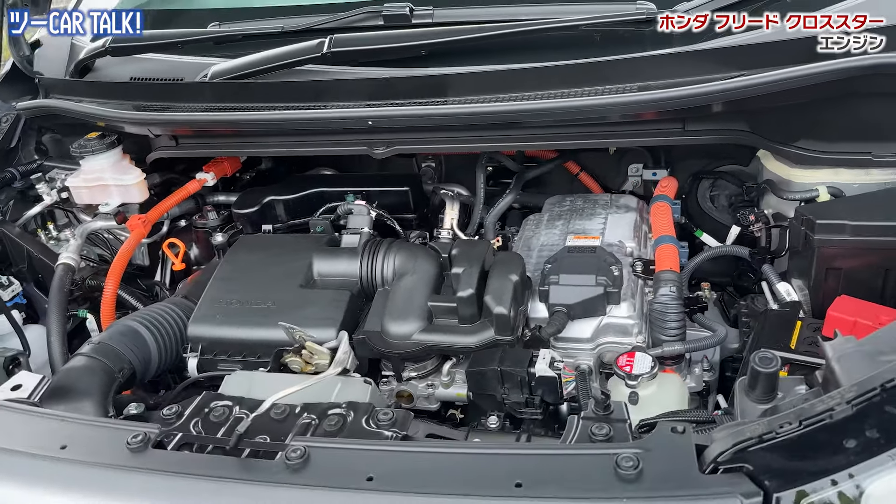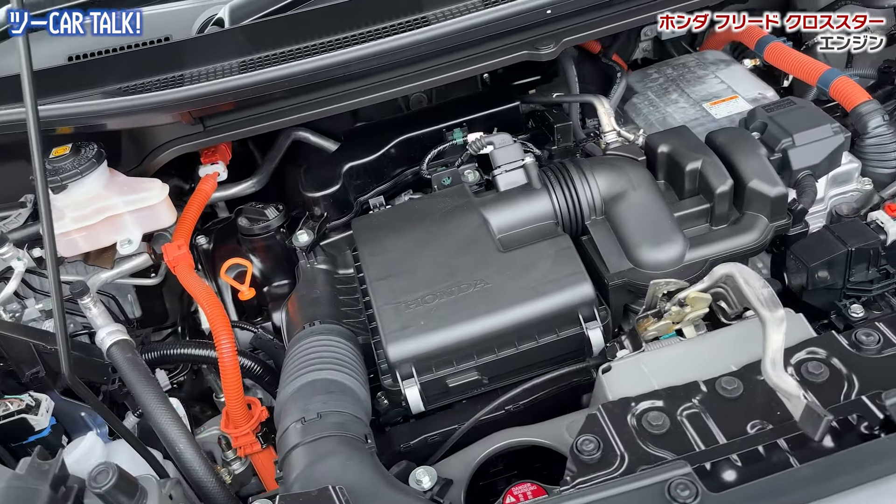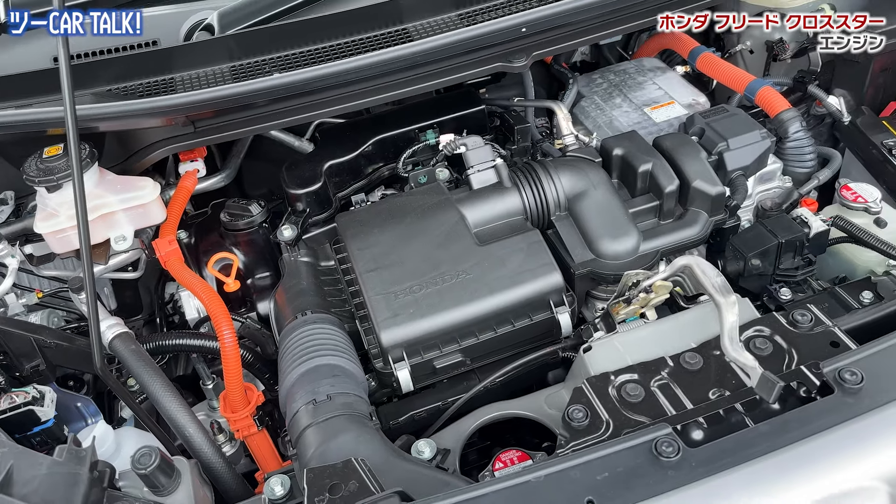さすがEHEVというだけあって、エレクトリックハイブリッド、つまりレシプロエンジンとモーターとバッテリーの組み合わせです。モーターはモータージェネレーターとして出力と回生の両方をやっています。モーターの役割がすごく大きくて、4気筒エンジン自体はもちろん使いつつも、ブレーキング時の発電なども含めてエンジンは1.5リッター4気筒4バルブ、普通のDOHCです。